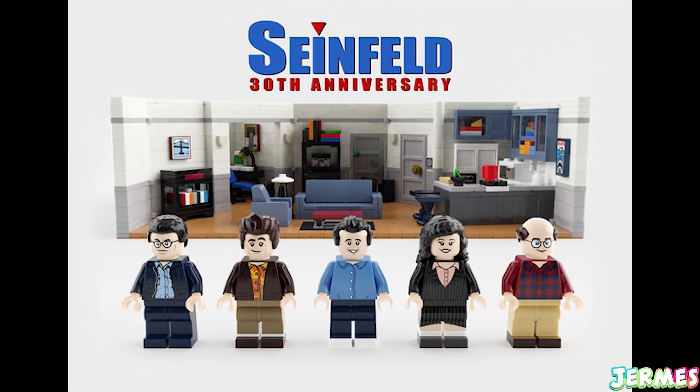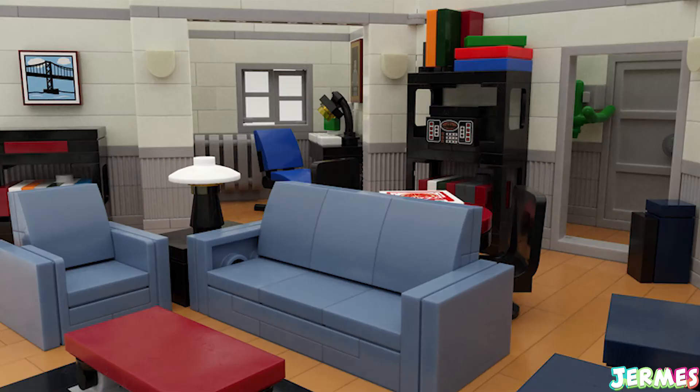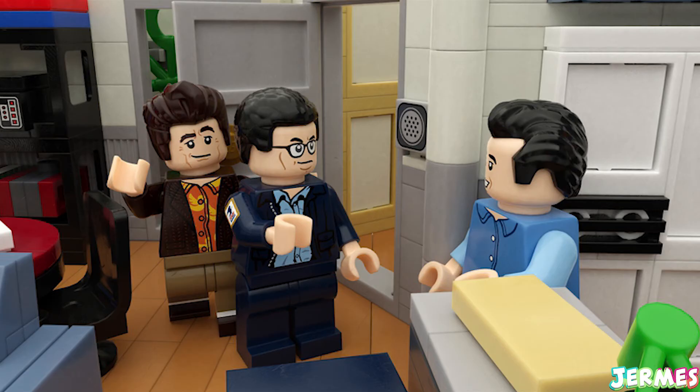The last LEGO Ideas set is the Seinfeld 30th Anniversary set, which features Jerry's Upper West Side Manhattan apartment. It has 900 pieces and comes with 5 minifigures — it looks like a pretty neat and cool set.